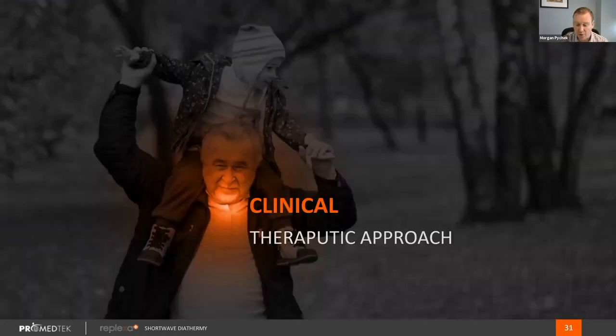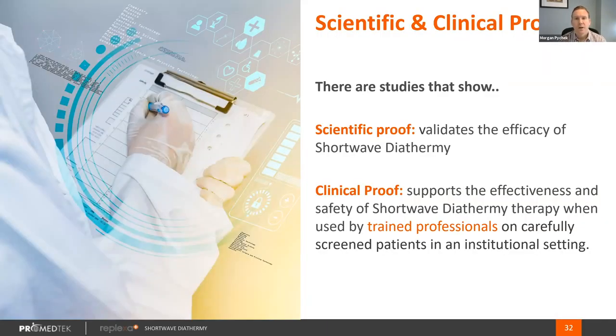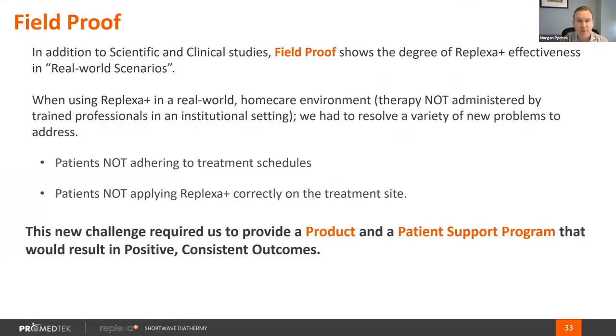Regarding clinical evidence, we are a predicate 510K, which means our therapy has to be the same as the old products. There are 40 years of clinical data. We use unbiased clinical and scientific data, like in vitro studies, to show the efficacy of the therapy. We also do our own studies, and we are conducting VA IRB studies on different patient types using our product all over the United States. If we have 40 years of clinical and scientific data that shows this all works, and then we put it in the home and get mixed results, that's because of patient use in the home.